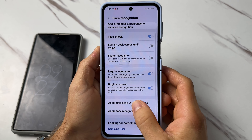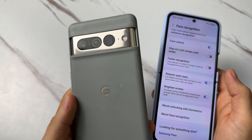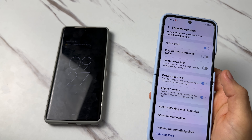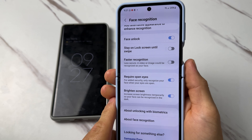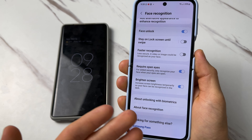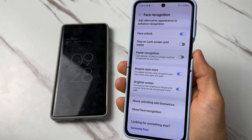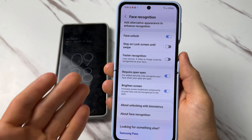I have to give the win to Samsung here because of the brightened screen and the alternative appearance options, which definitely help with usability. Even at night, the Pixel just does not work with face unlock — no matter how many times I tried, it does not work. You need a pretty decent light source for the Pixel, whereas the Samsung brightens the screen and unlocks the phone.